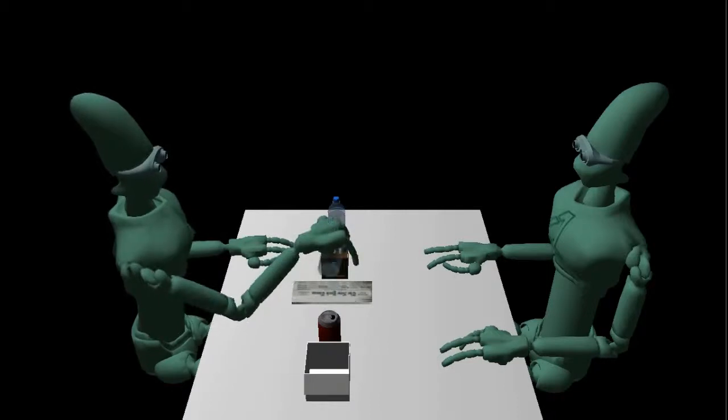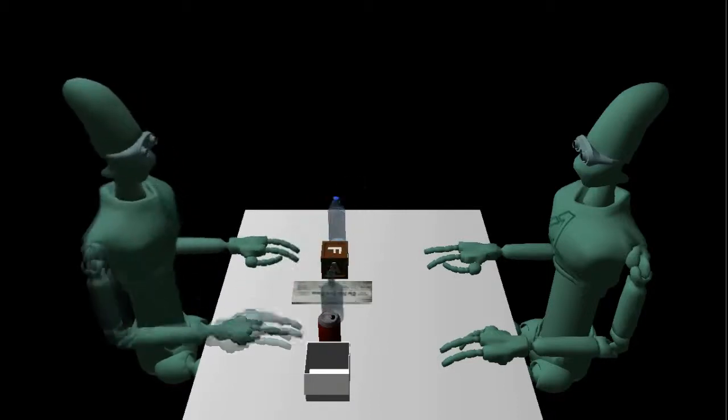This is a glass bottle. Glass is made by melting together several minerals. Silica sand is the main mineral in glass. Most glass can be recycled endlessly as long as it is sorted properly.